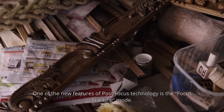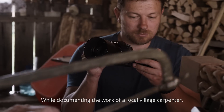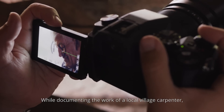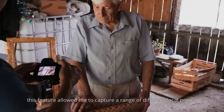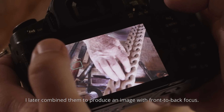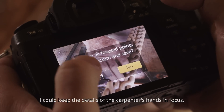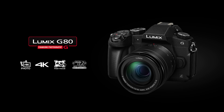One of the new features of post focus technology is the focus stacking mode. While documenting the work of the local village carpenter, this feature allowed me to capture a range of different focal points. I later combined them to produce an image with front to back focus, keeping the details of the carpenter's hands as well as his tools in focus.